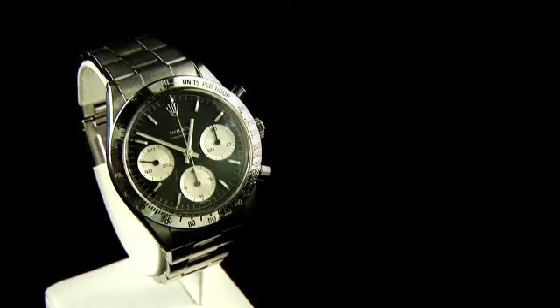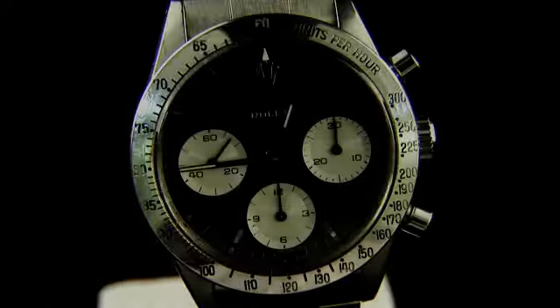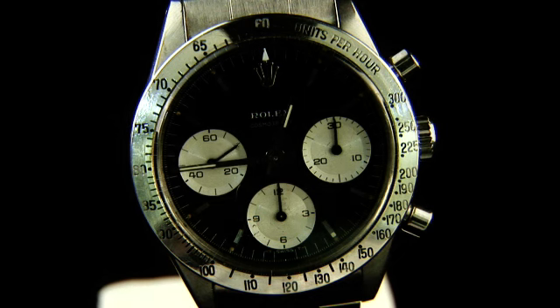The front cover of our forthcoming specialist watch sale catalogue features this Rolex stainless steel manual wind Cosmograph Daytona bracelet watch from the early 1960s. This is the first modern Cosmograph, the name having been previously used by Rolex for an early watch that displayed the phases of the moon.